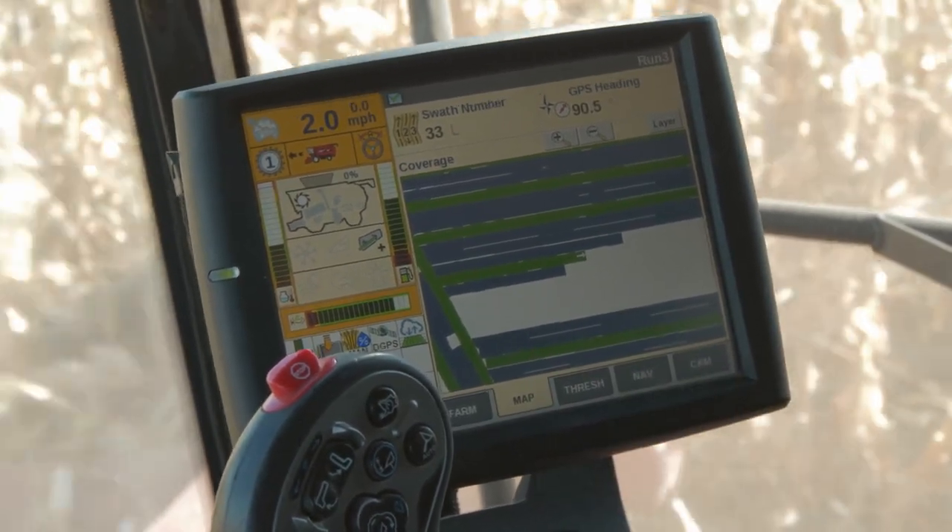He had swath 42 and I was on the other side of the field — you couldn't see across because there's a slight rise — so I took swath 43 and we met in the middle of the field perfectly with the right number of rows.